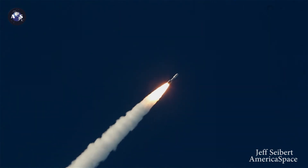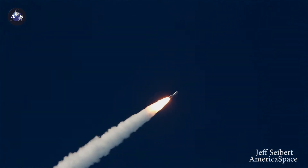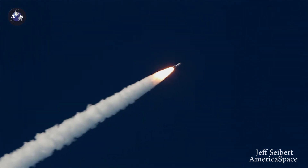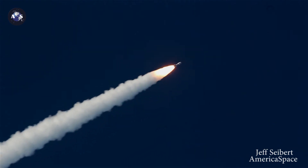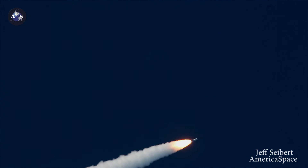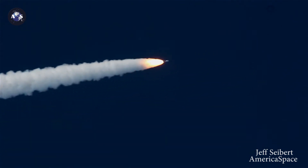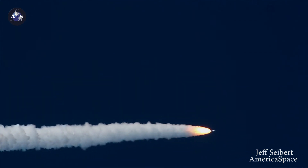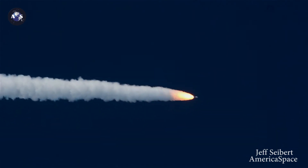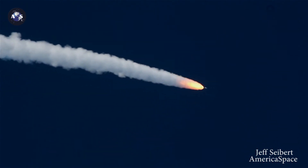SRB chamber pressure continues to look good across all five SRBs. You are hearing the voice of Max Q, providing launch vehicle ascent data. Pump speeds and injector pressures on the RD-180 continue to look good. SRB chamber pressure is also looking good. Now passing one minute into flight. The launch vehicle is now 11 miles in altitude, 7 miles downrange distance, traveling at 2,300 miles per hour.